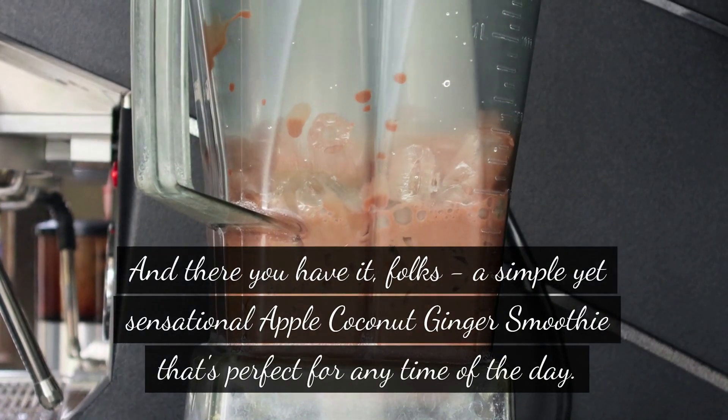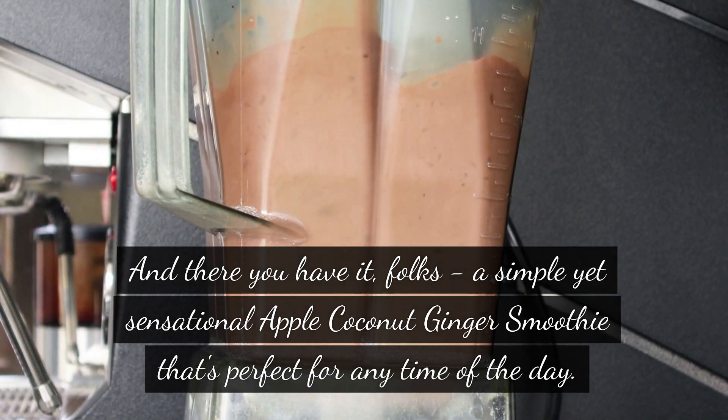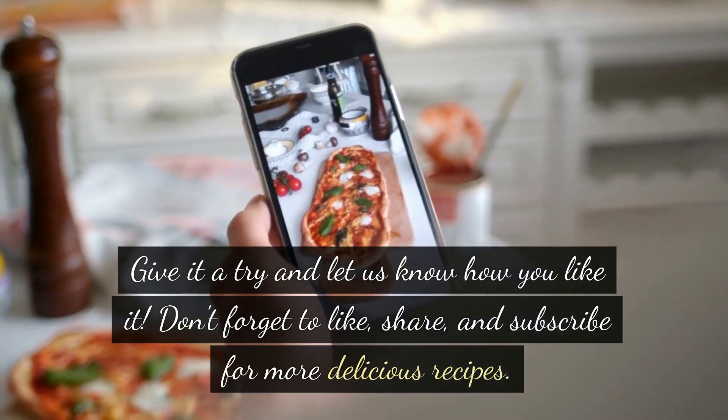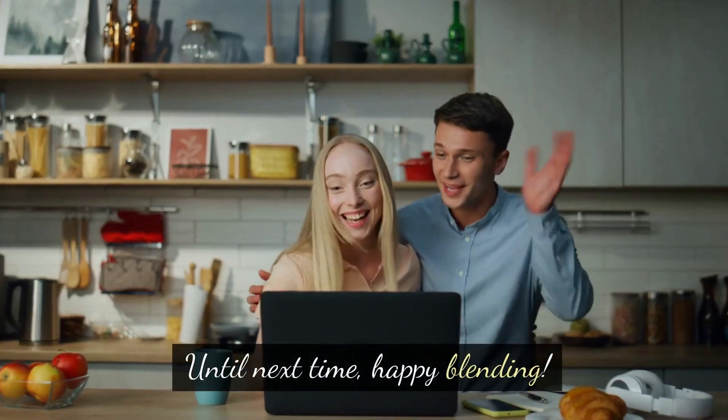And there you have it, folks — a simple yet sensational apple coconut ginger smoothie that's perfect for any time of the day. Give it a try and let us know how you like it. Don't forget to like, share, and subscribe for more delicious recipes. Until next time, happy blending.